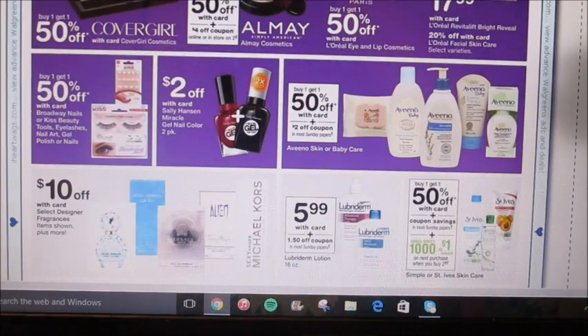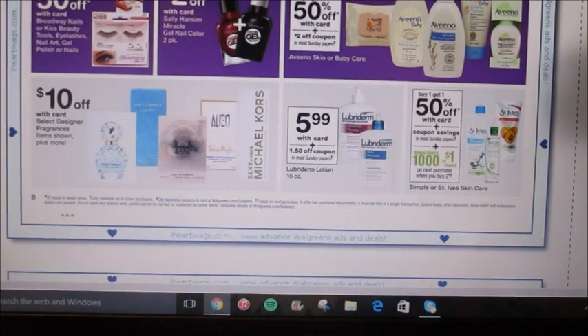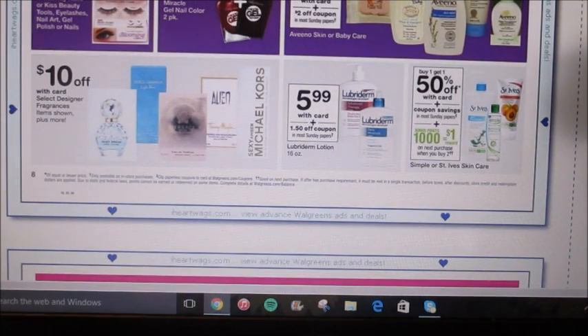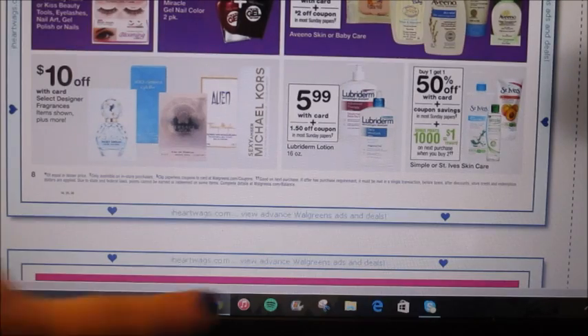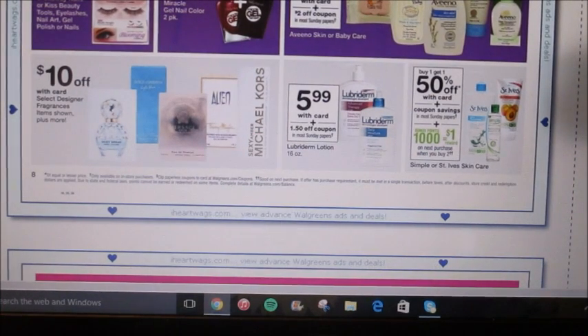Sally Hansen Gel Nail Color — the two-pack is going to be $2 off, not really a great deal but if you need it, feel free. Select fragrances are going to be $10 off. St. Ives is buy one get one 50% off, there's a coupon savings in most Sunday papers, and when you buy two you're going to get a dollar back in points. There's also a rebate for the Simple Micellar Water — pick one of those up along with another item from the St. Ives or Simple skincare line and pair with manufacturer coupons. You can use points on this one because it's a buy-two quantity, not a dollar amount.